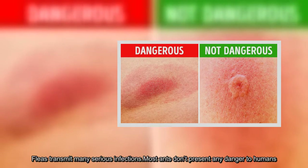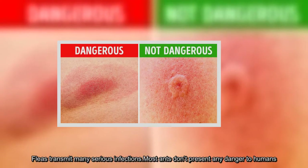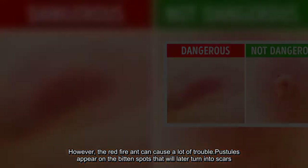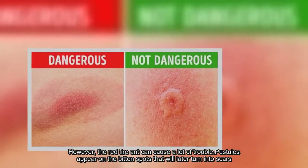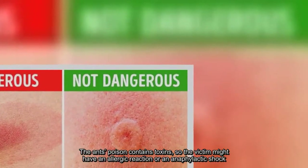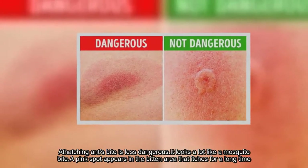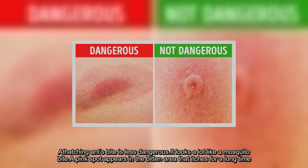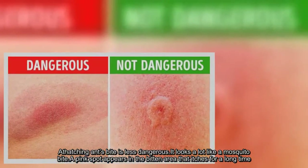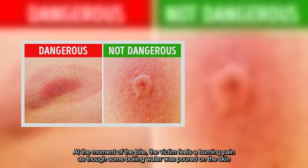Fleas transmit many serious infections. Most ants don't present any danger to humans. However, the red fire ant can cause a lot of trouble. Pustules appear on the bitten spots that will later turn into scars. The ant's poison contains toxins, so the victim might have an allergic reaction or an anaphylactic shock. A thatching ant's bite is less dangerous — it looks a lot like a mosquito bite. A pink spot appears in the bitten area that itches for a long time. At the moment of the bite, the victim feels a burning pain, as though some boiling water was poured on the skin.